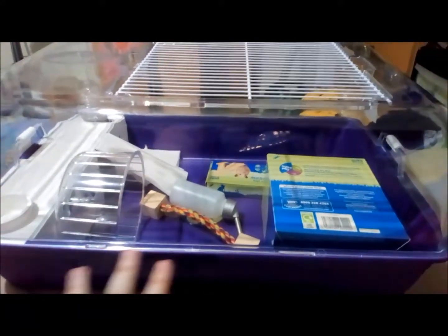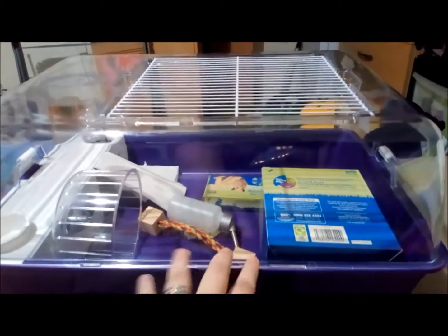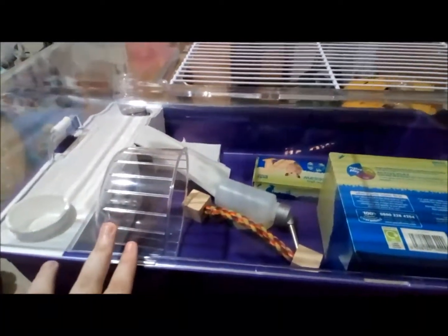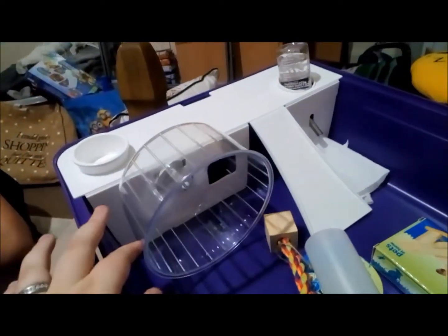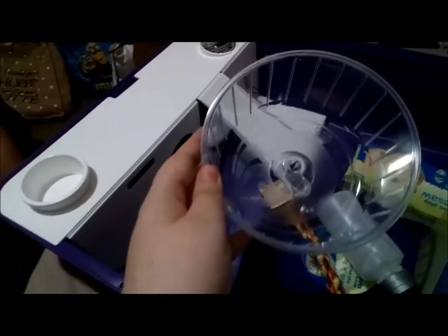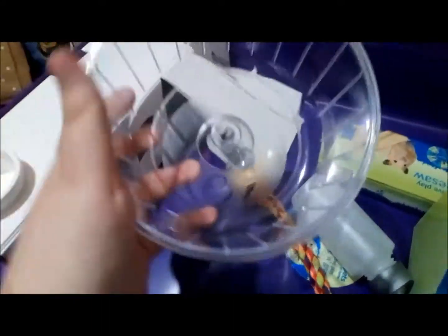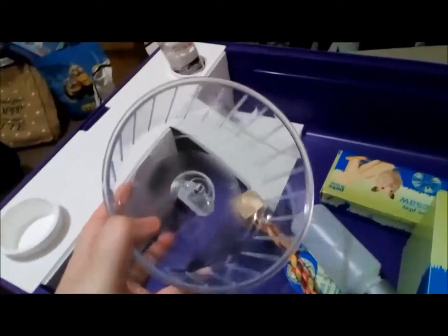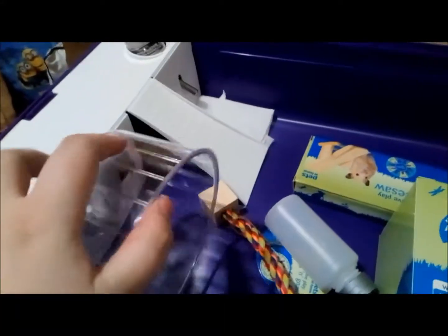I'm not sure on the minimum floor space but it is bigger than our UK minimum, so she should have fun with that. It comes with a wheel, but this wheel is far too small — they say it's suitable for a Syrian but I would never give this to a Syrian hamster at all. Plus it's very cheap and flimsy made, so we won't be using that.